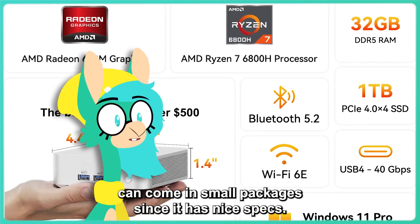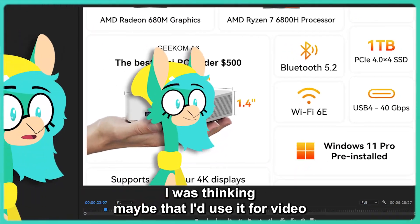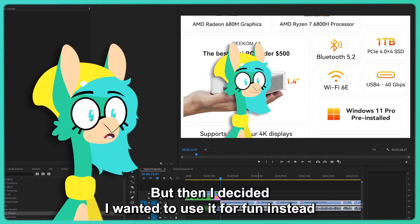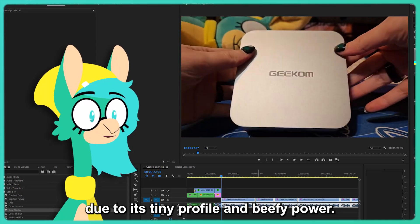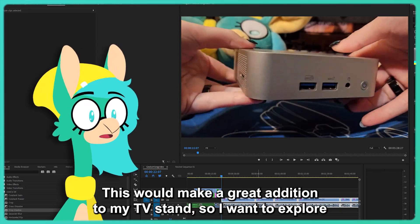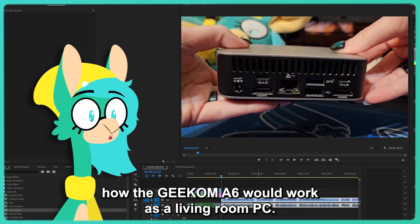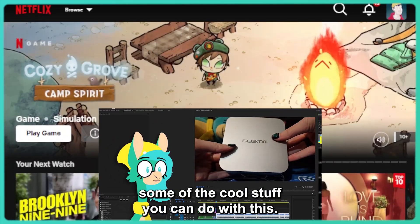Since it has some nice specs, the sky is the limit for what I can do with this PC. I was thinking maybe I'd use it for video editing, streaming, or something cool like that, but then I decided I wanted to use it for fun instead. Due to its tiny profile and beefy power, this would make a great addition to my TV stand. So I want to explore how the Geekom A6 would work as a living room PC. Strap in, because I'm going to show you some of the cool stuff you can do with this.